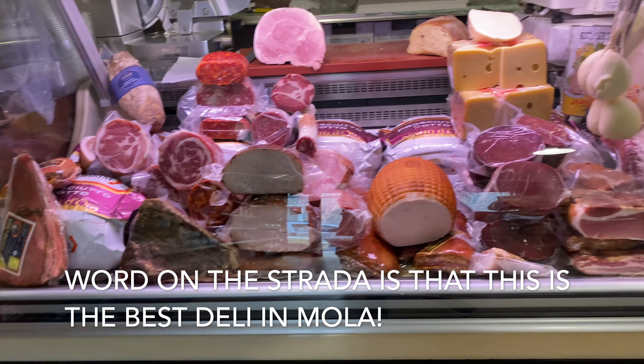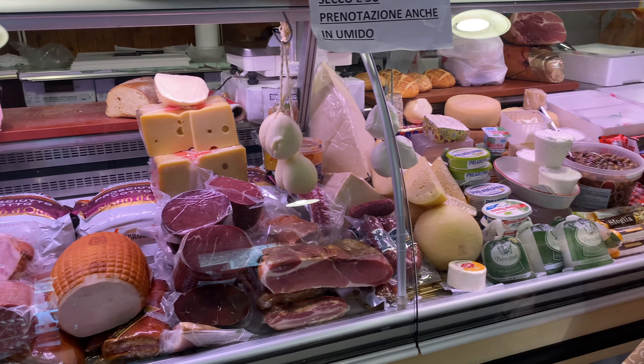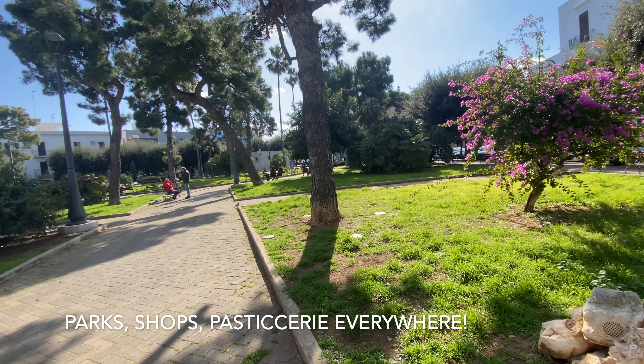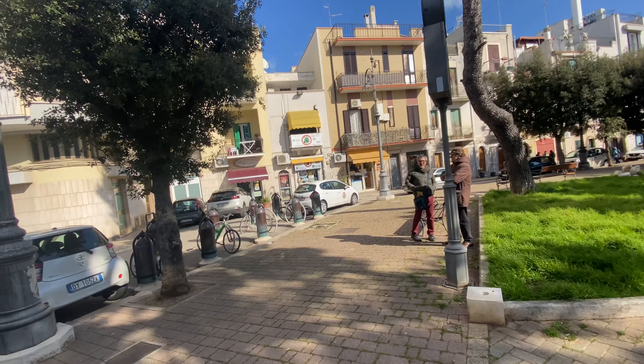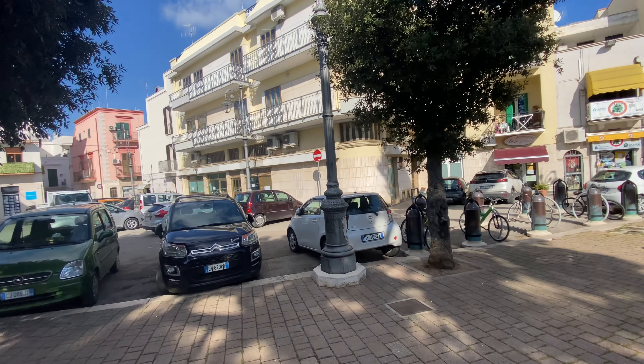Every so often as you're strolling in Italy you come across these amazing architectural features. You can see this is just a pharmacy, but obviously at one time it was a palazzo and they kept the arch, which is stunning, and they kept the balcony. It really looks almost Sicilian — but we're not that far from Sicily. It's just such a beautiful place. Can't wait for you guys to come see it.